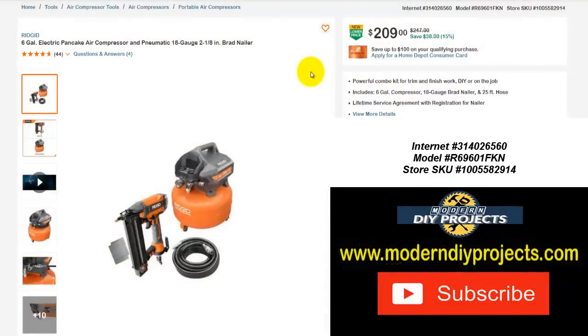Hello everyone and welcome back to another video where I try to find some great deals for you guys, in case you're looking for some of the items we're going to be looking at today. Today we're going to be looking at the Home Depot. I scoured the Home Depot website trying to find some fantastic deals on great tools that maybe some of you guys might be interested in.